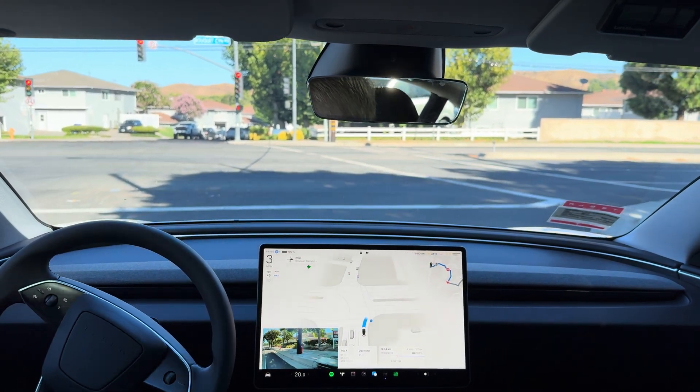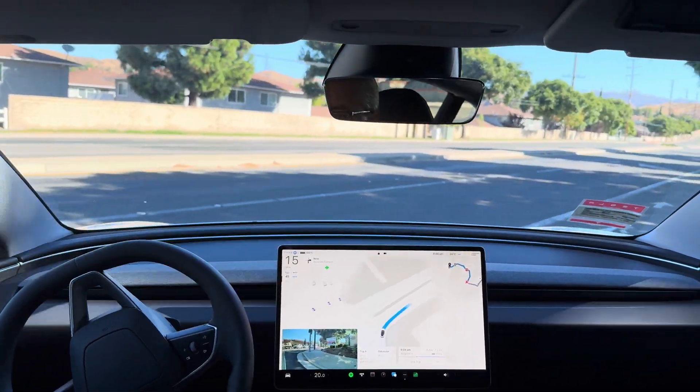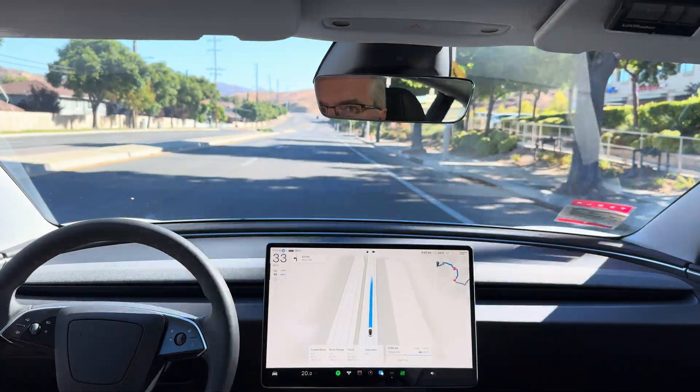Okay, now it needs to creep a bit for us to see. There is a car coming — it could go if it goes. Wow, that was a much faster decision. Usually it would wait for that car that was coming, but it was safe.